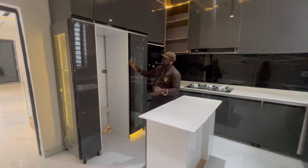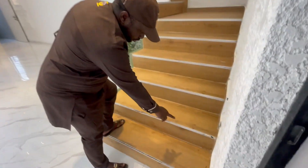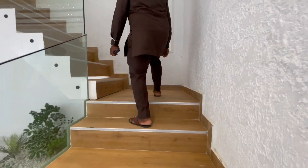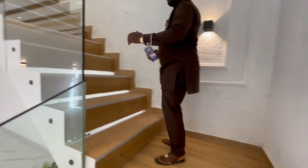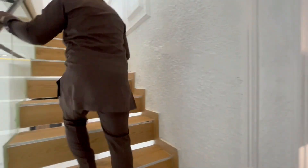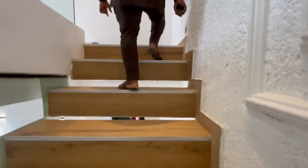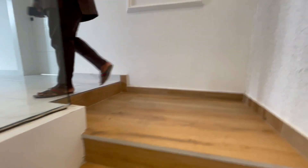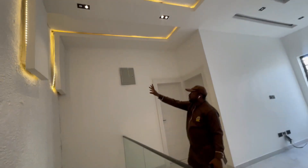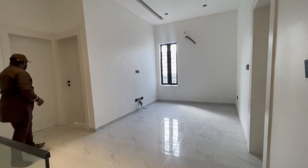Coming to the living area — you have the sensor light, it's not on right now. You have the floating staircase and the glass here that protects you, with a nice handle. There's a nice POP ceiling design on the wall. You can see the design, the LED lighting, the spotlights — you have a nice view here.